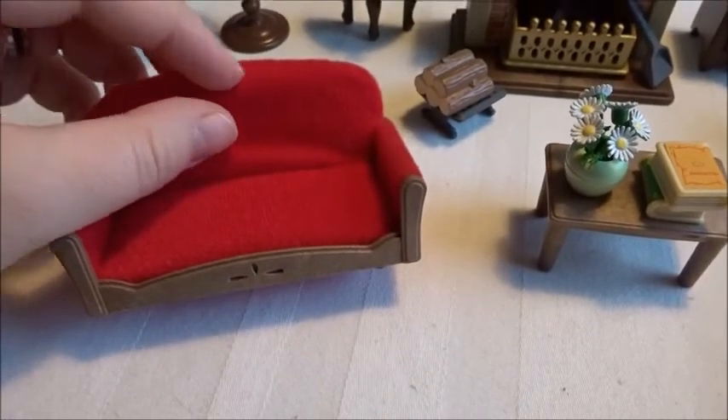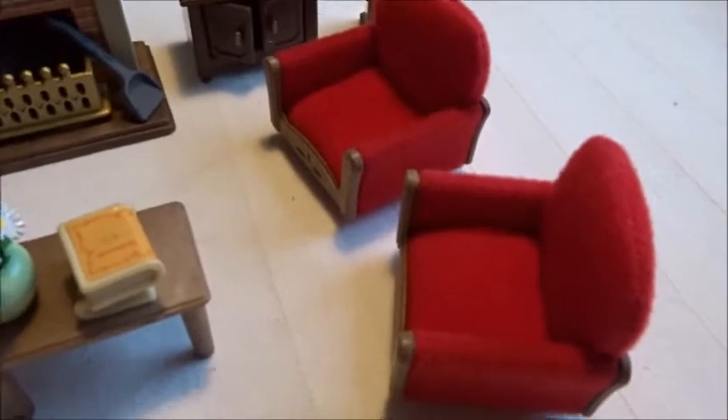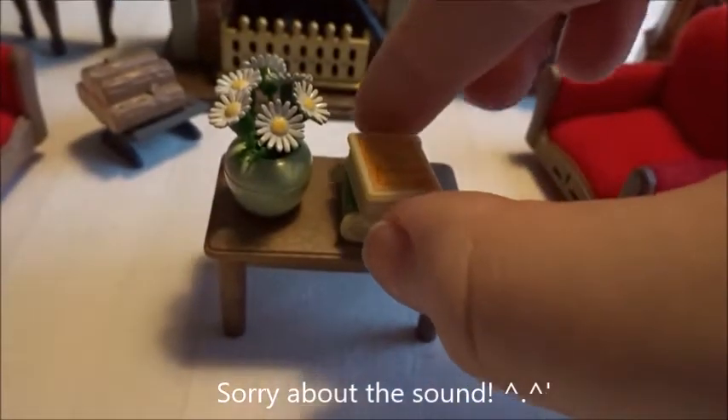Here is the couch and it has this super soft red material. It has these matching two armchairs. And the table.